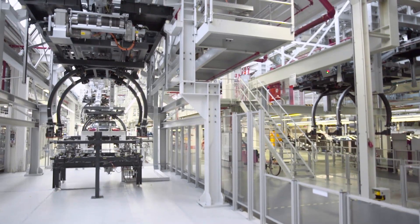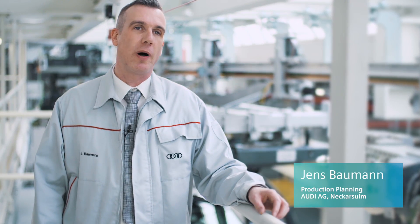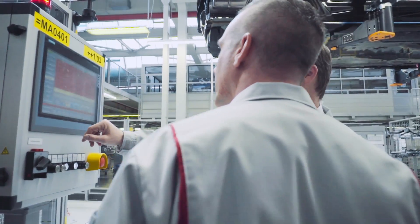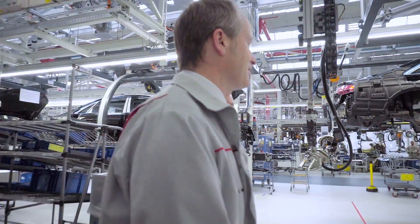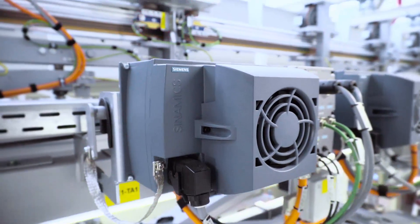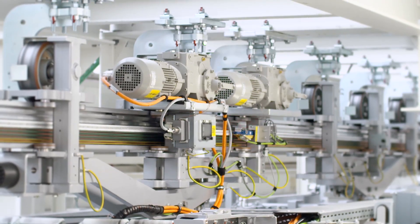For me, an optimized gear train means not only an optimal component, but also optimal engineering, the consideration of the overall load situation, and optimal dimensioning. The individual components — in this case the frequency converter and the motor — of course also play an essential role.